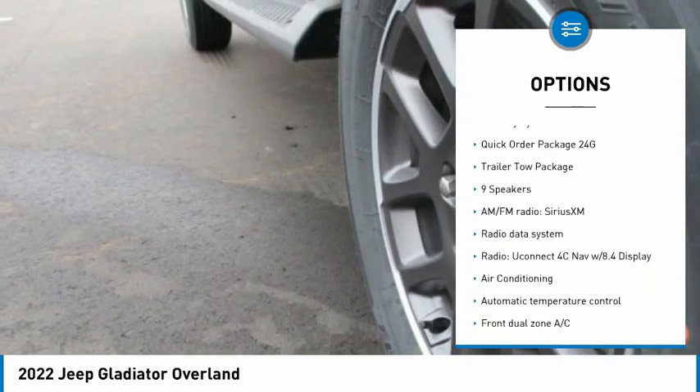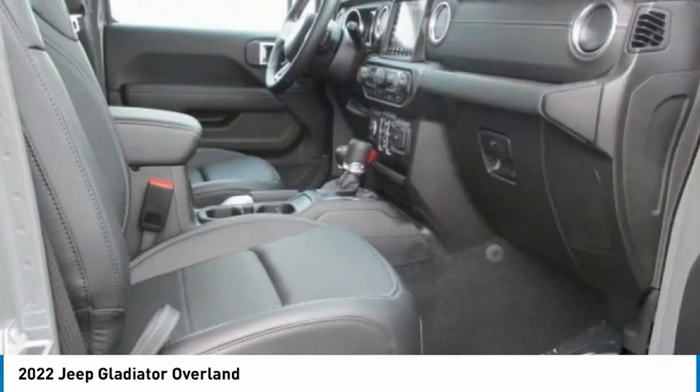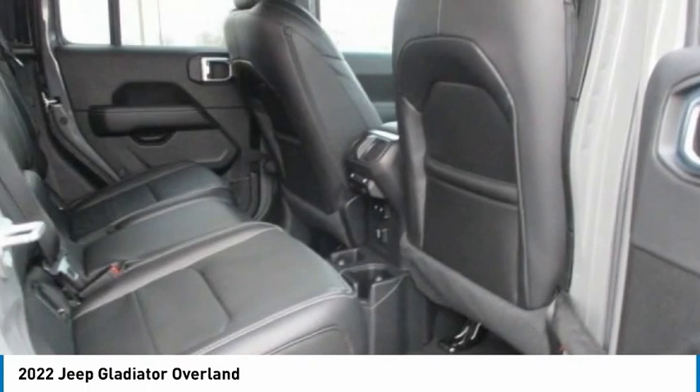Remote keyless entry, fog lights, four-wheel disc brakes, speed control, navigation system, security system.